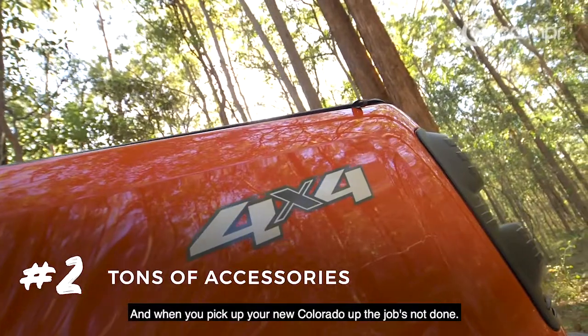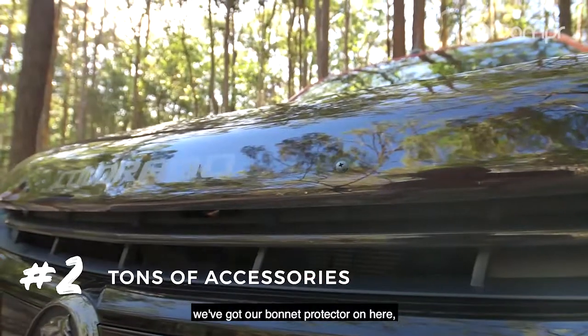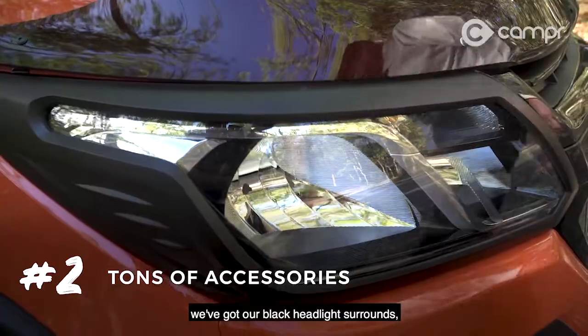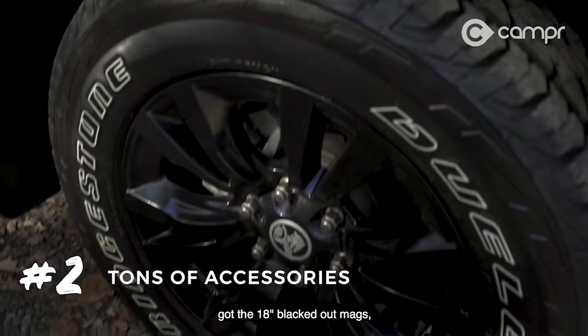And when you pick your new Colorado up, the job's not done. We've got a blacked out front grille, we've got our bonnet protector on here, we've got our black headlights around, we have our flares — matte black flares all the way around the vehicle — and we've got the 18 inch blacked out mag.